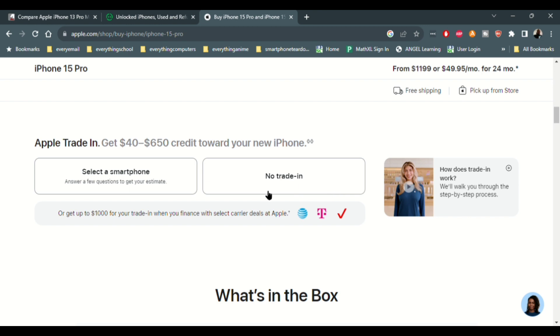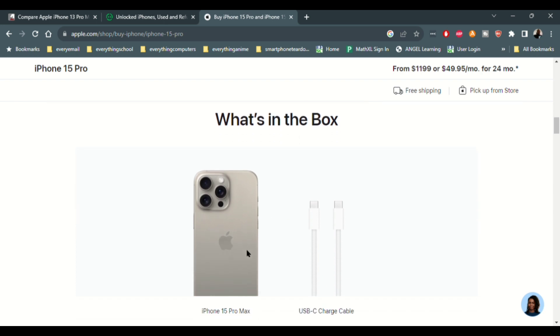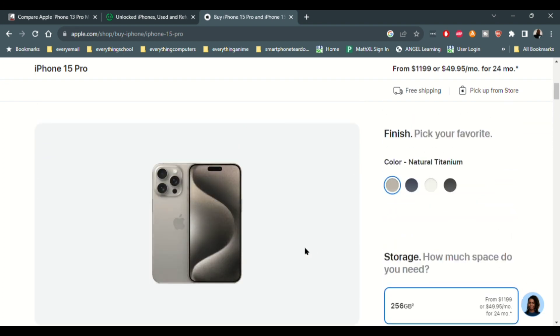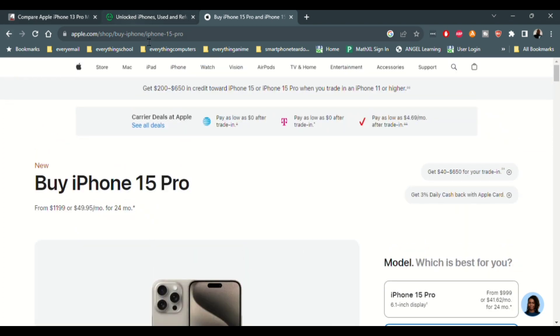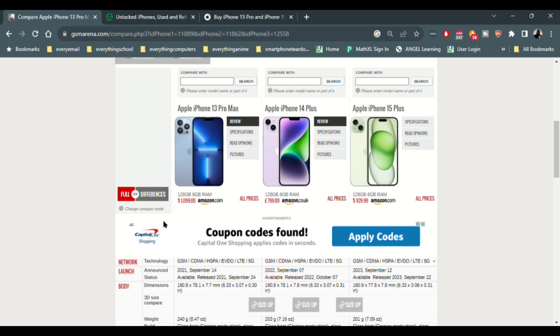So that's the pricing from Apple directly and from a third-party site, plus a quick specs breakdown comparing older iPhones to the newer ones. My recommendation: if you want a modern iPhone and you know you won't take advantage of the Pro content-creation features, go with the 13 Pro Max, the 14 Plus, or the 15 Plus — and you're still going to have an enjoyable experience.